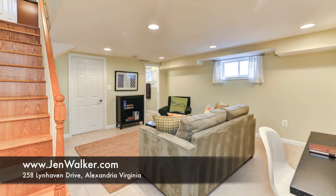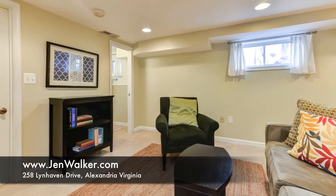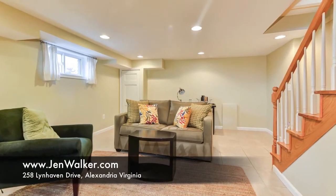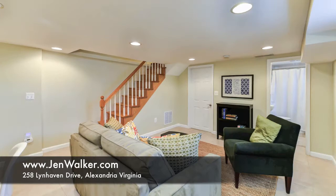Completing this home is a finished lower level. The neutral ceramic tile flooring, fresh paint, and recessed lighting work together to create a pleasant atmosphere. This large open space is perfect for a recreation room, playroom, or a relaxing family room.